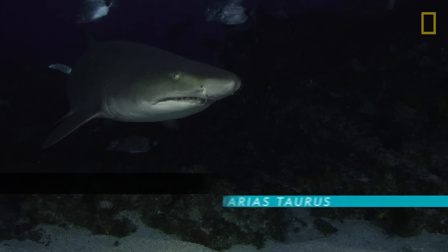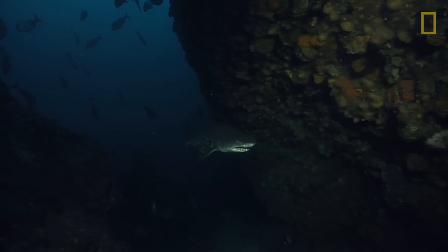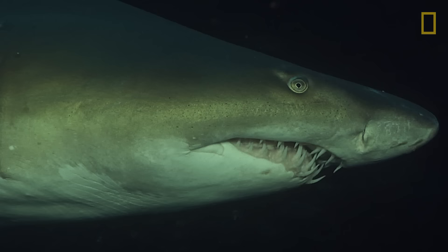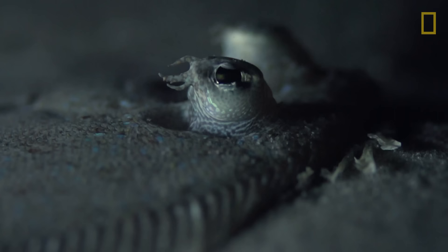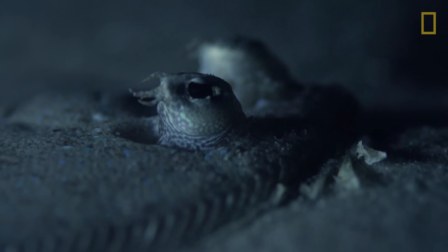Sand tiger shark. Sand tiger sharks can detect prey using an electromagnetic sixth sense. On their snouts, sand tiger sharks have over 1,500 jelly-filled sacks, or ampullae, that pick up electrical signals created by a fish's breathing and heartbeat. Even fish that camouflage themselves on the ocean floor aren't always safe.